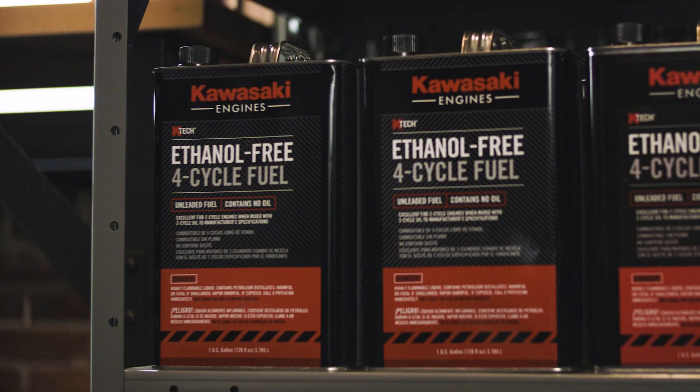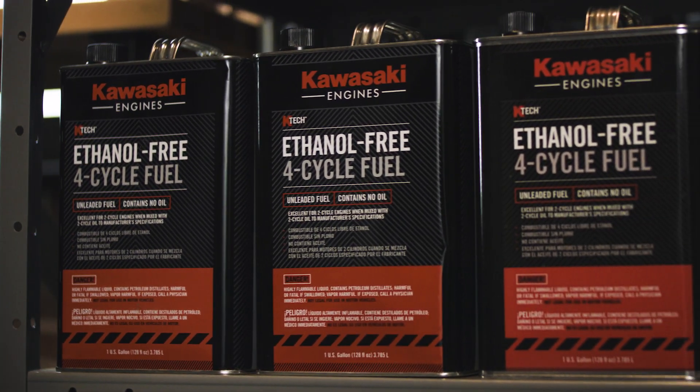My name is Jason Tomei. I'm a Senior District Manager at Kawasaki Engines. Ethanol has always been a challenge in our industry, but Kawasaki developed KTEC ethanol-free four-cycle fuel targeted to general-purpose engines and Kawasaki dealerships.